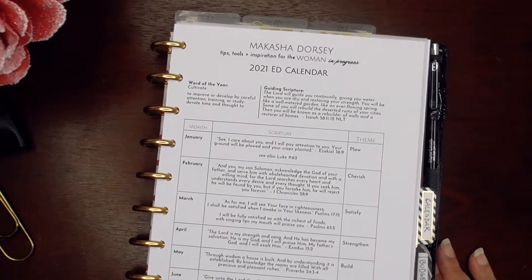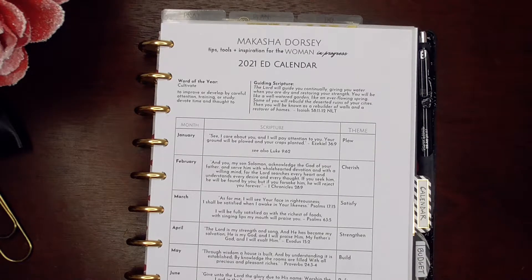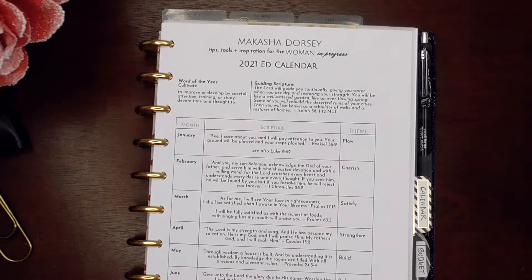Every year around November, I start praying about my word for the year — it's a new word every year. I start seeing certain words or hints and concepts of certain words, and then I finally settle on it. This year my word is 'cultivate.' I get a guide in scripture, but I take it further — I'm a writer and a career student. I break the word down, take portions of the definition and scripture, and build out my editorial calendar for the year.